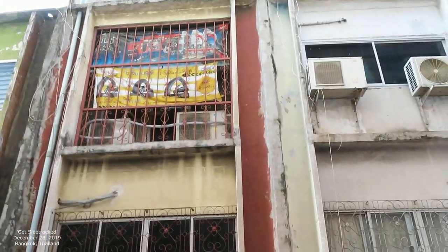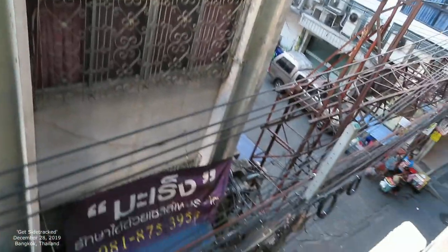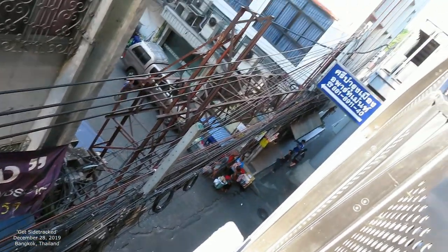It's interesting, eh? So this is the other side. In a minute we're going to be walking down one of these streets. But this is basically what the area looks like.